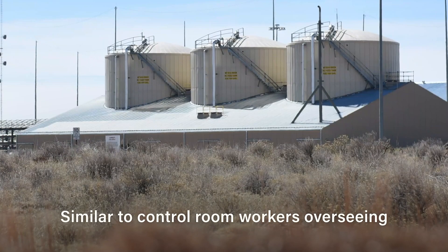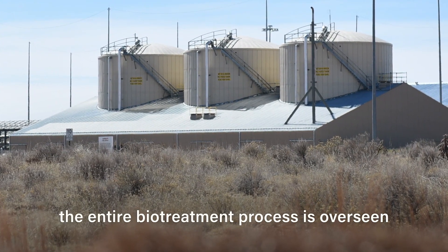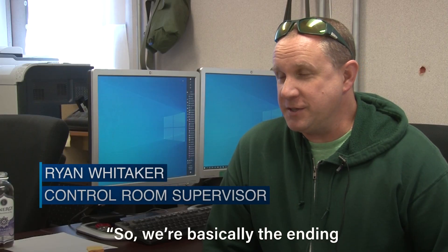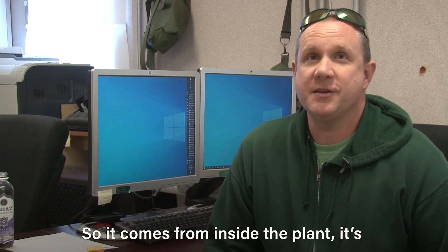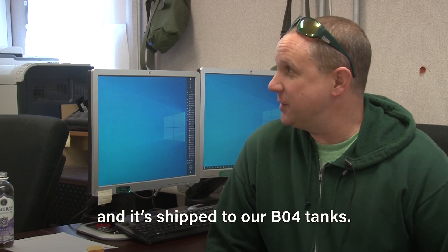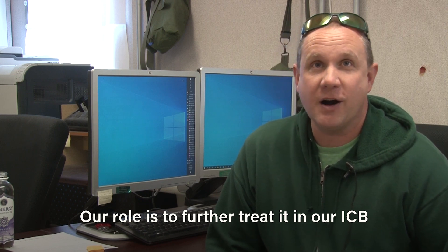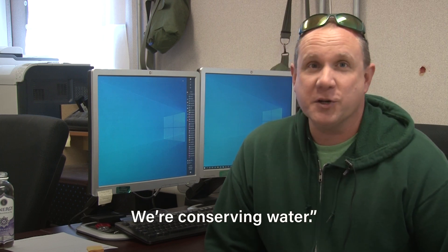Similar to control room workers overseeing the neutralization process, the entire biotreatment process is overseen by a control room. We're basically at the end of the process. It comes from inside the plant — it's already been sampled and treated — and it's shipped to our storage tanks. Our role is to further treat it in our ICB bioreactors and then further treat it through the BRS. We're conserving water.